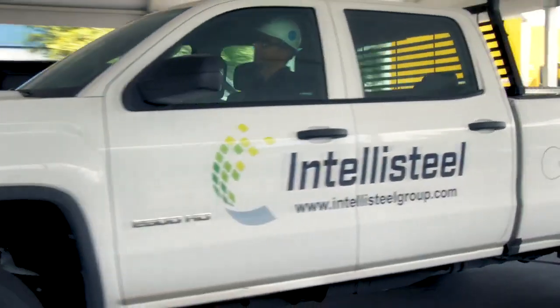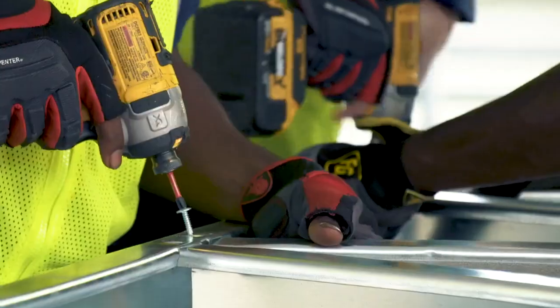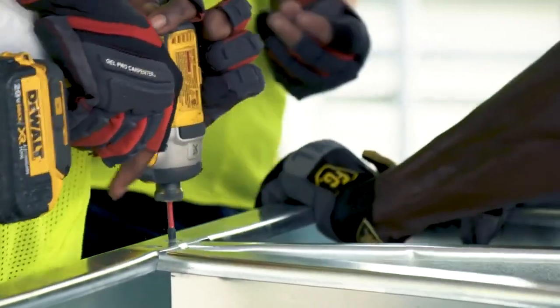Let's face it, old habits die hard. We've been building with wood and concrete for decades. And even though the advantages of building with cold-formed steel over traditional methods is well-known, still, we're reluctant to change. That's why IntelliSteel is changing the way structural cold-formed steel framing is done today.